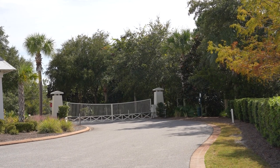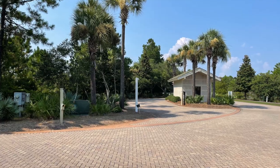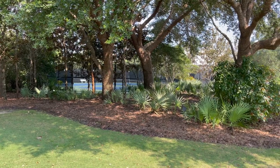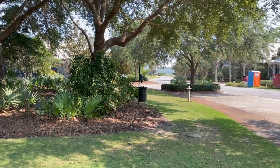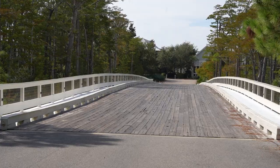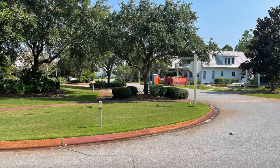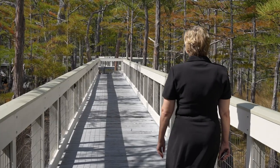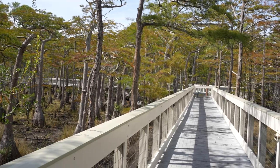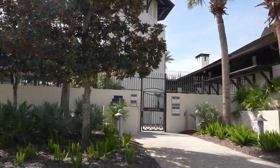Both phases in Cypress Dunes are gated. In Phase one, before you enter through the gate, you have your mailboxes and tennis courts right at the beginning of the community. That part of the community has a lot of beautiful oak trees and nature. There are also walking trails through some wetlands, and be aware that some homes are restricted by the coastal barrier zone.